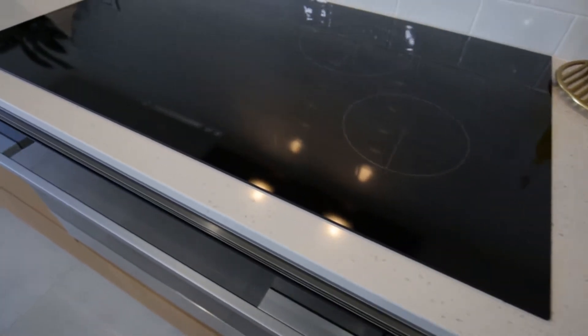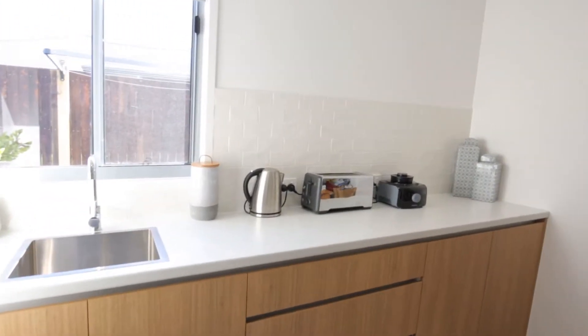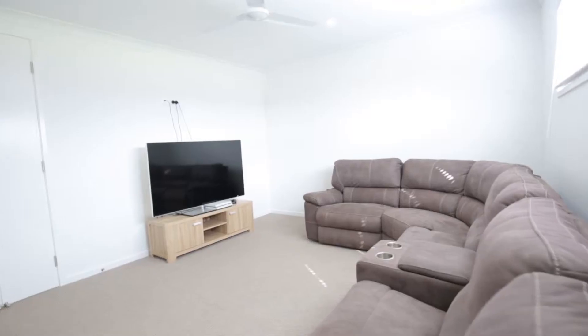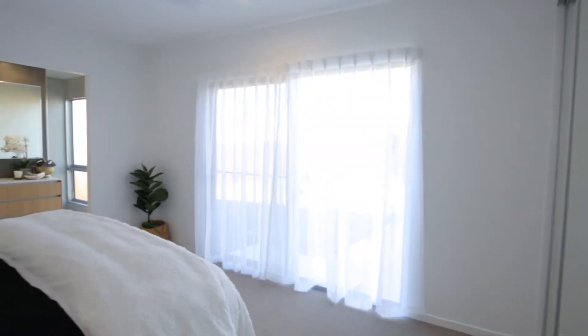The stunning kitchen is well appointed with an island preparation bench, an abundance of soft-close cabinetry, a butler's pantry and a suite of stainless steel appliances. There is also a dedicated media room or formal lounge room which is carpeted.